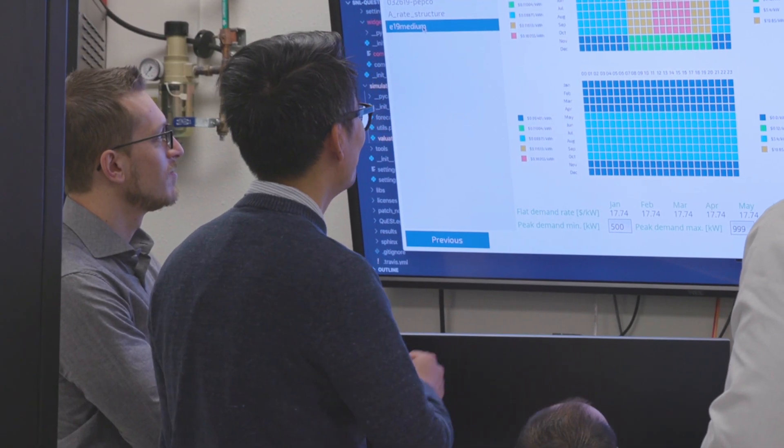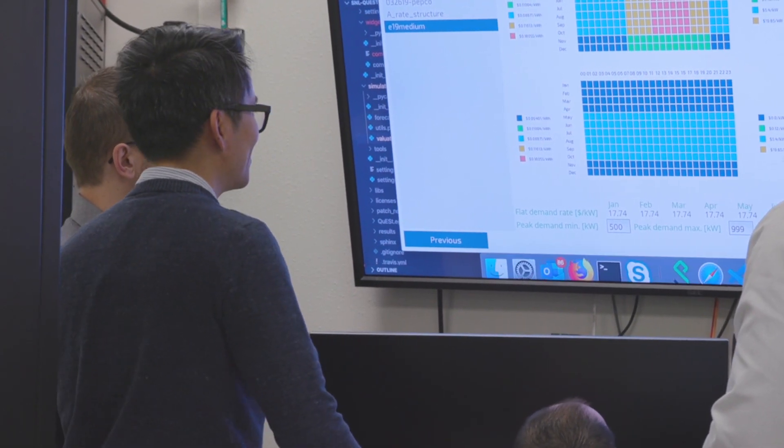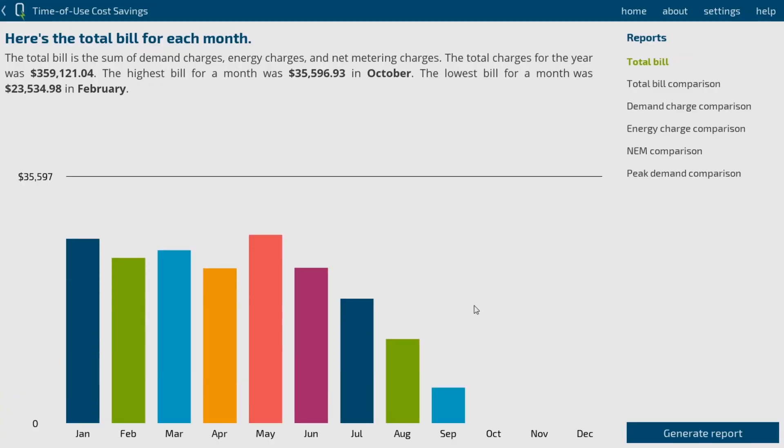Therefore, we developed Quest to provide an easy way to do those tasks. General users should be able to go to Quest, download all the needed information, then run the analysis tool and get the results.